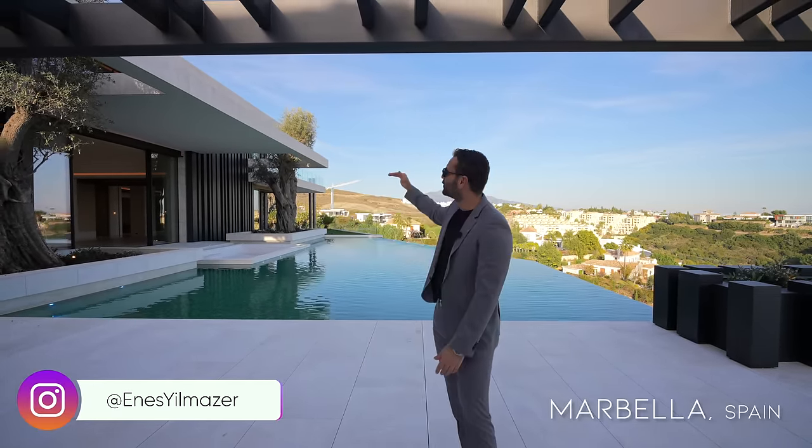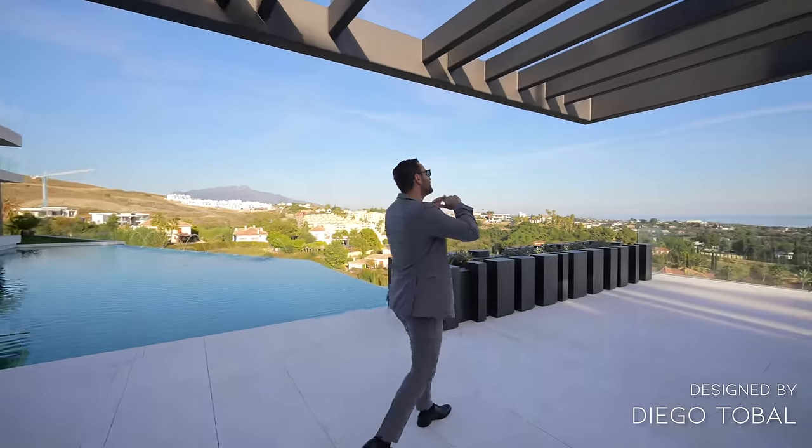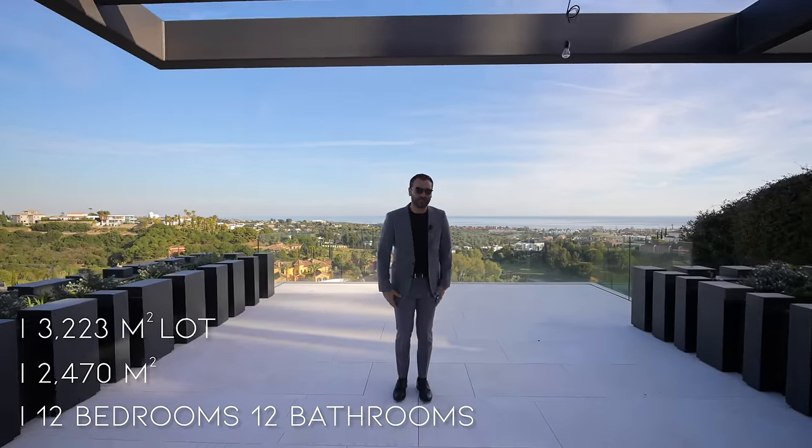What's up, everybody? It's Ines here, and welcome to another episode from Marbella. Today we're checking out this incredible newly constructed modern home, designed by Diego Tobal, facing these breathtaking views. This home is so cool that we wanted to come out here and show you guys a sneak peek of this amazing estate.